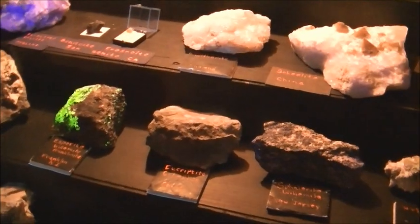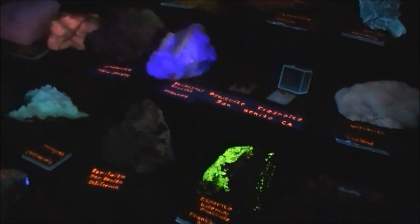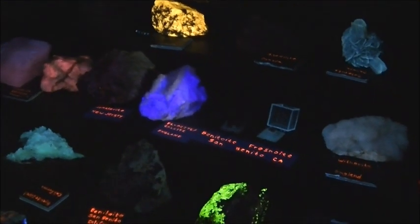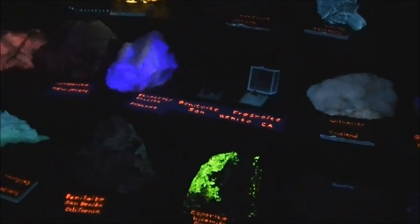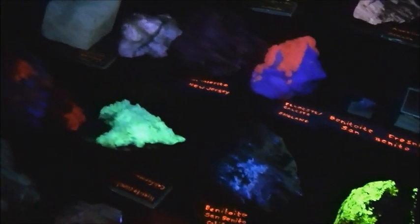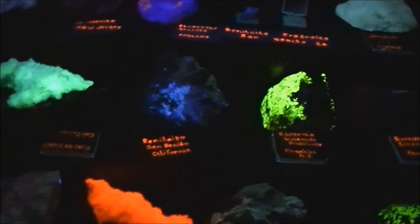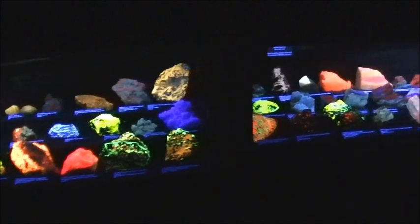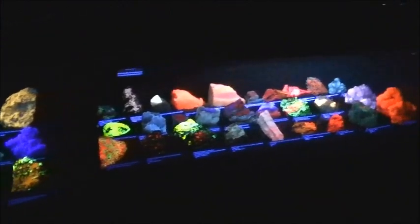Next are the rocks that can glow in the darkness. To be precise, it is not darkness — it is UV light that is invisible to the human eye. But it can make the rocks emit light which we can see. And this light can be various bright colors: green, red, yellow. Imagine yourself standing in the darkness with glowing rocks all around you. Magical wonderland.